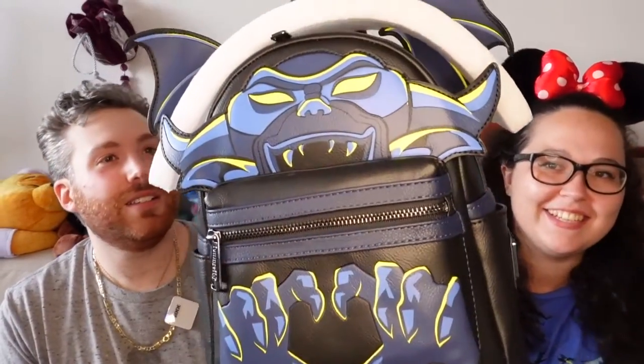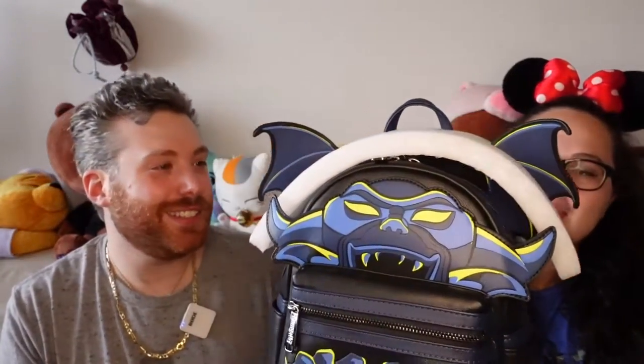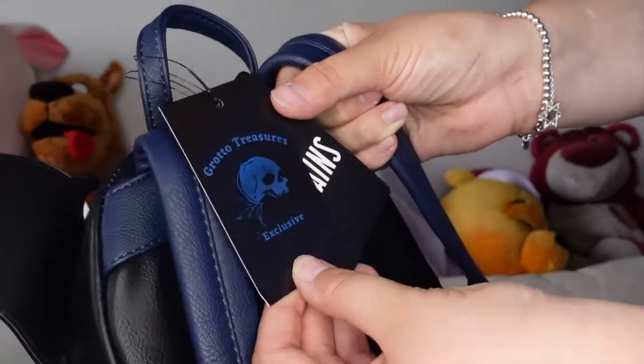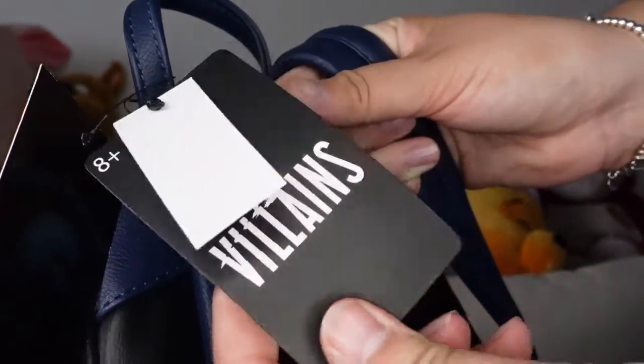Look how cool it is. Look at that face. Look at those hands. That's so cool. He looks like he's going to steal your stuff. I like that they put the bubble kind of foam thing — the foam on the wings — so it's not getting damaged. Much appreciated. They have a very cool logo. It's kind of blurry, but you can still see. And this is exclusive to them. Only they had it.